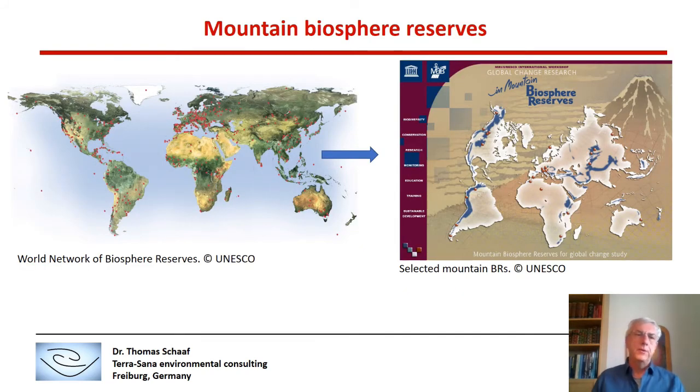Out of the world network of Biosphere Reserves as it existed at the time — as you can see on the upper left image of the slide — we selected about 20 Biosphere Reserves in the major mountain ranges of the world, as you can see on the right image of the slide.